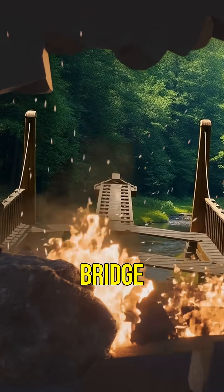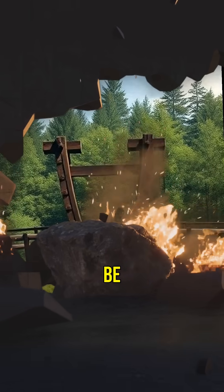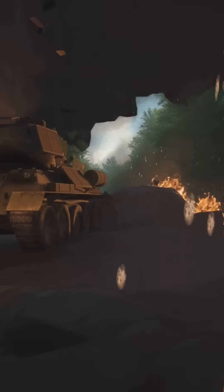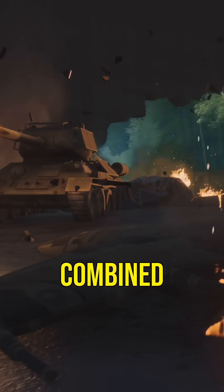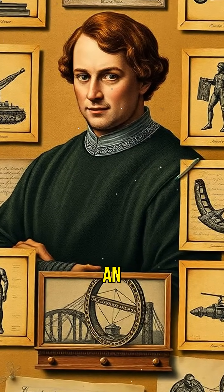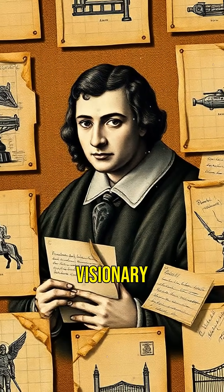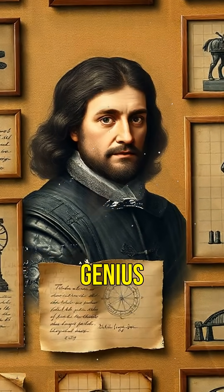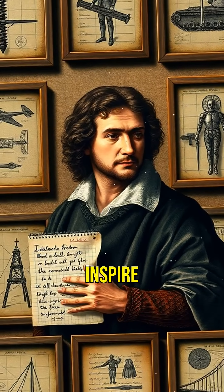Lastly, the revolving bridge. This portable bridge could be quickly deployed and retracted, ideal for military use. Leonardo's design combined practicality with innovation. Leonardo da Vinci wasn't just an artist — he was a visionary inventor. These six inventions show how his genius continues to inspire us today.